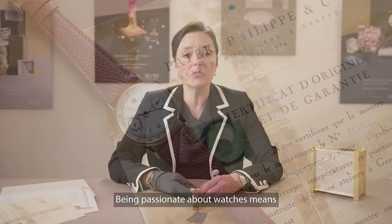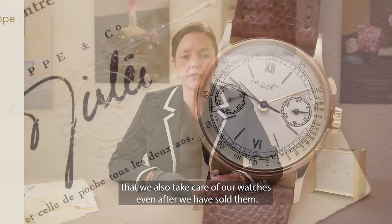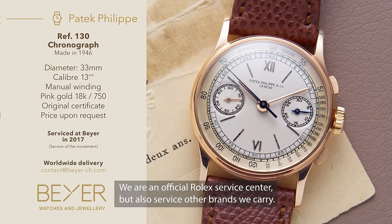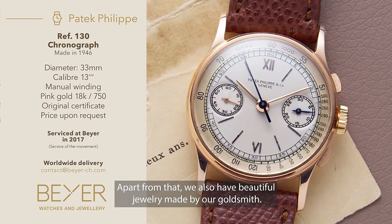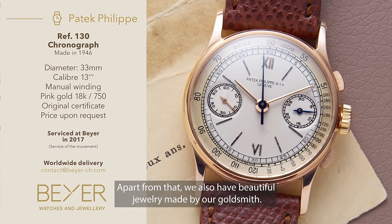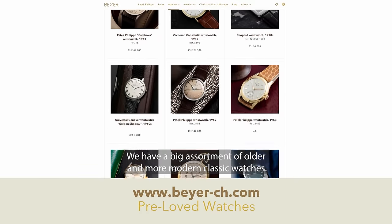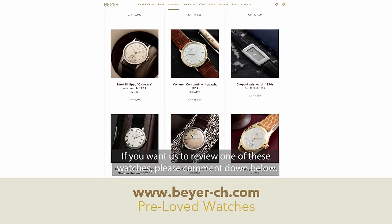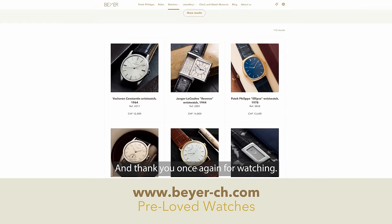Being passionate about watches means that we also take care of our watches even after we have sold them. We are an official Rolex service center but also service other brands we carry. Apart from that, we also have beautiful jewellery made by our goldsmith, and a big assortment of older and more modern classic watches. If you want us to review one of these watches, please comment down below, and thank you once again for watching.